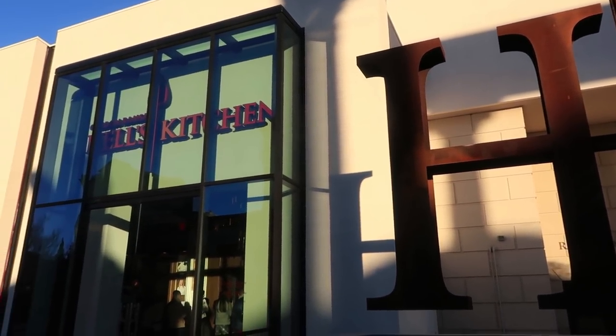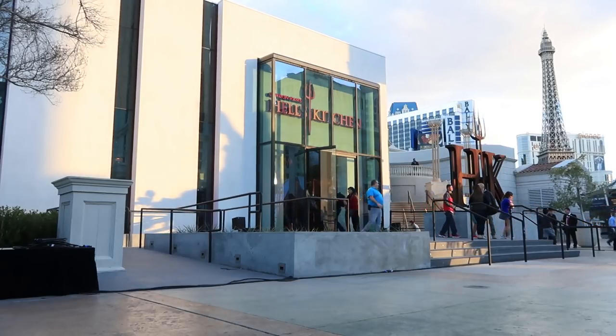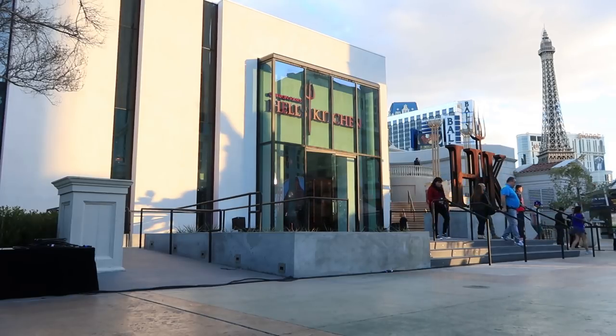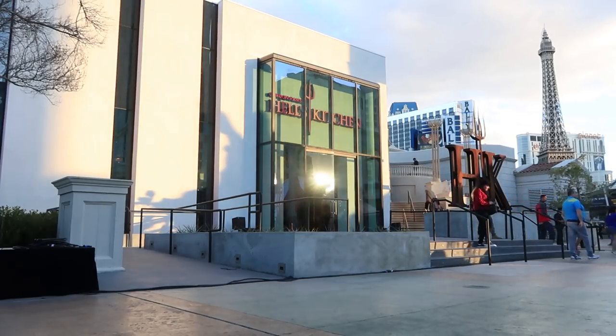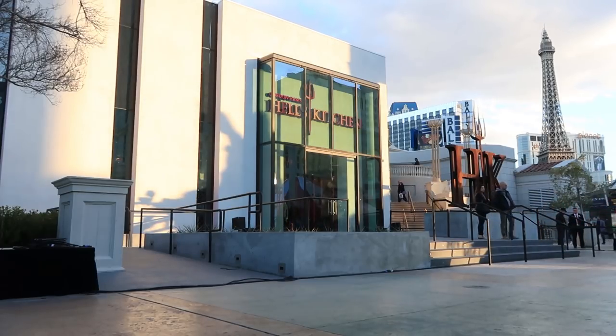Reservations are recommended. Thanks for watching everybody. Please give this video a thumbs up if you liked it. Leave a comment and let me know what you think about Hell's Kitchen at Caesars Palace, and be sure to subscribe for more — because there's always more to eat when it's All You Can Vegas.